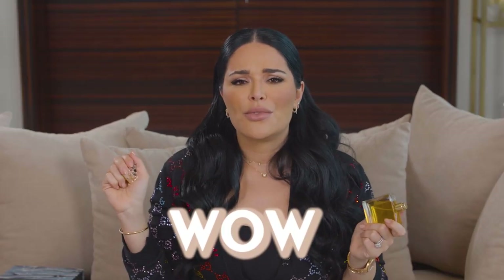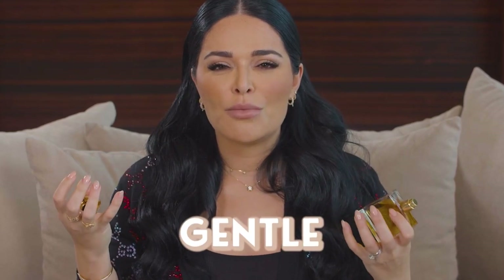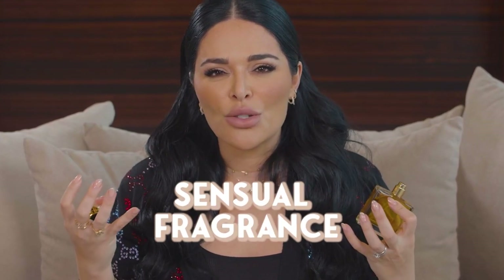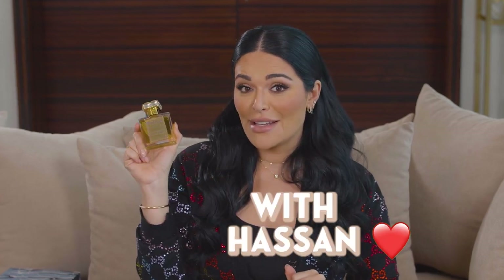Wow, that is a beautiful fragrance. It's very feminine — it's a Parfum and I feel like it's super feminine, soft, gentle, but very sensual. I love it. I love Roja Dove. Thank you so much for this gorgeous fragrance — I'm gonna wear it and see what he says. Look at this beauty!